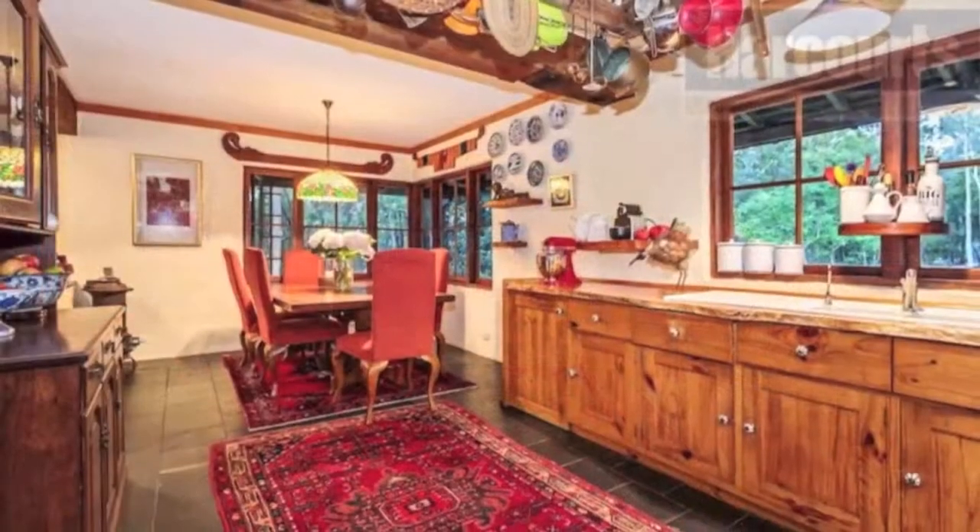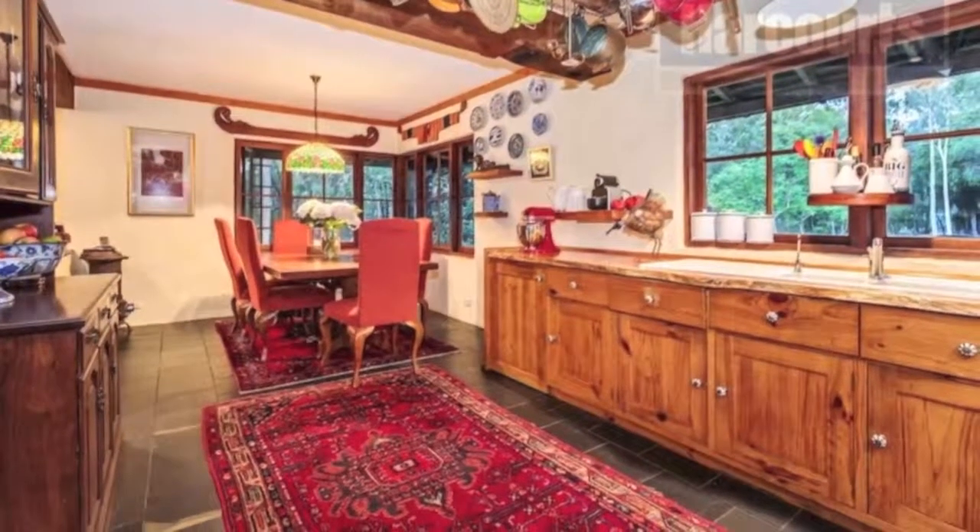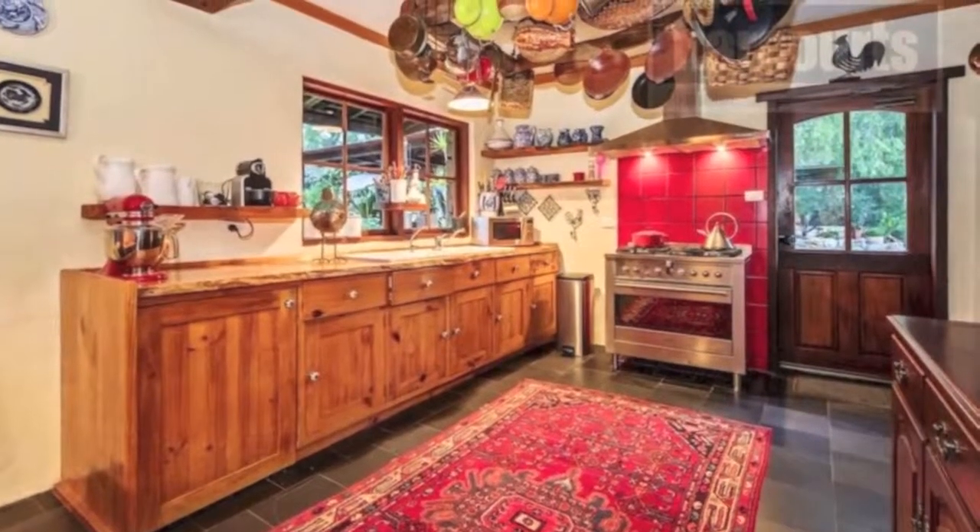Walk through to the charming dining and meals area to the delightful open kitchen with wood cabinetry, plus a separate handy store cupboard and laundry combined.